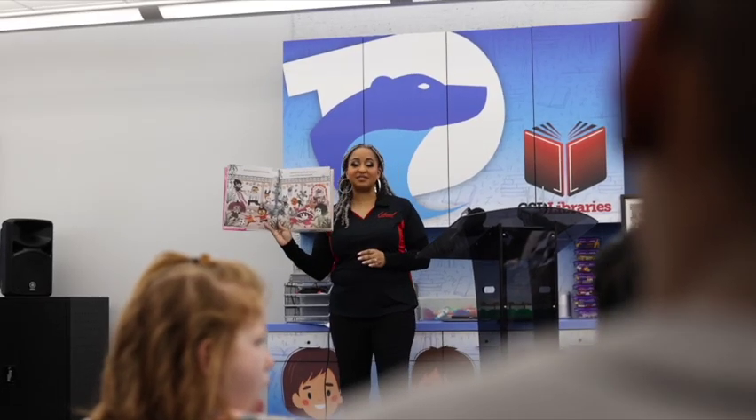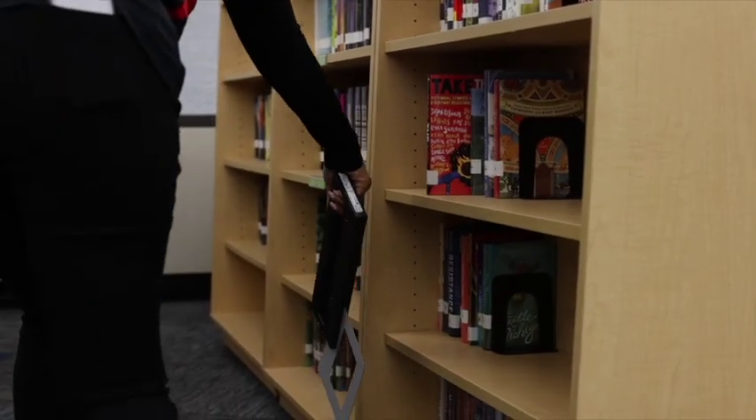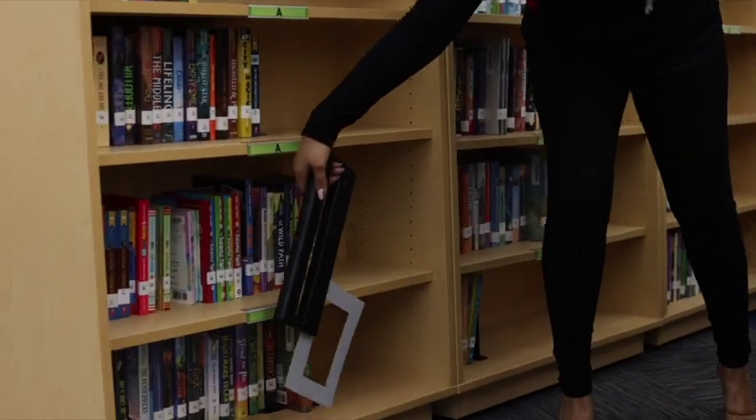Sharla Williams is proud to know Colonial was chosen to pilot the self-checkout system, which comes with an electronic wand that takes inventory, giving her more time to teach in her reimagined, updated space. In just one month, she watched readership jump by 90%.